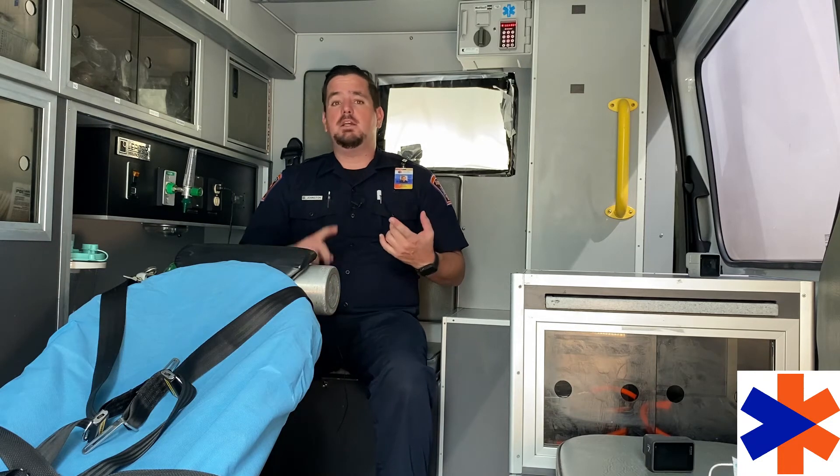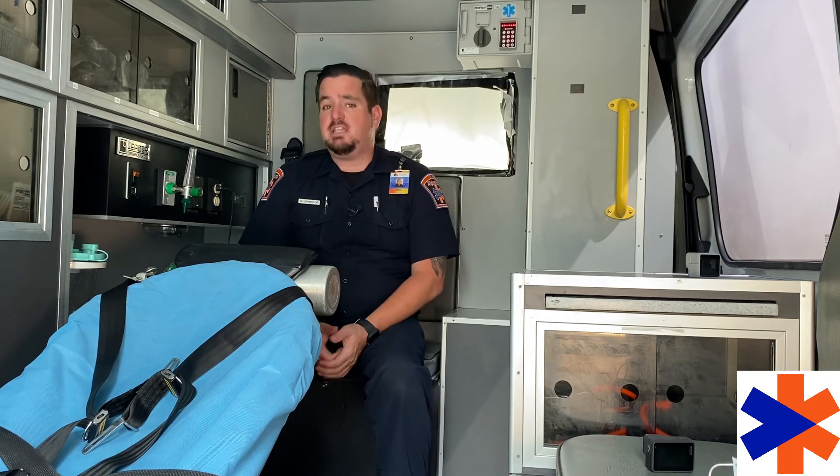If we don't help this person fast enough and don't get them medical attention from paramedics like Alpha One Ambulance, this person might go into a coma, or they might even have a seizure.